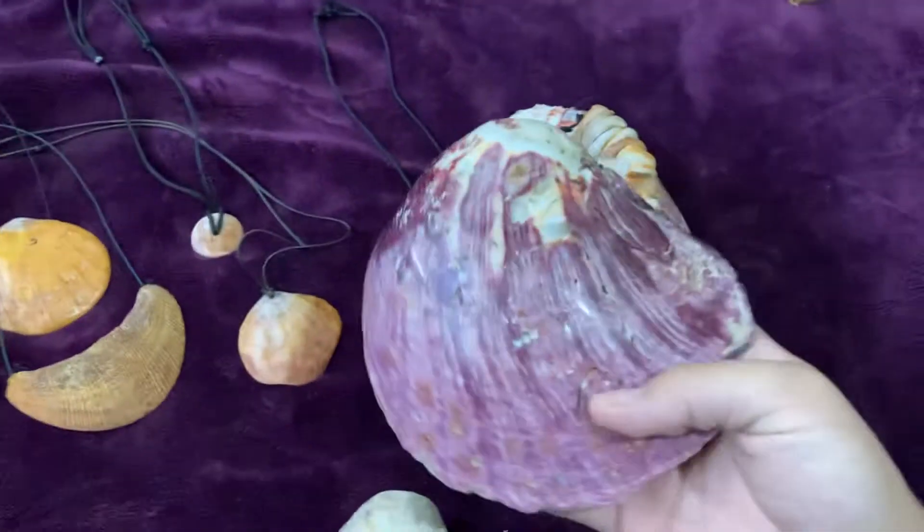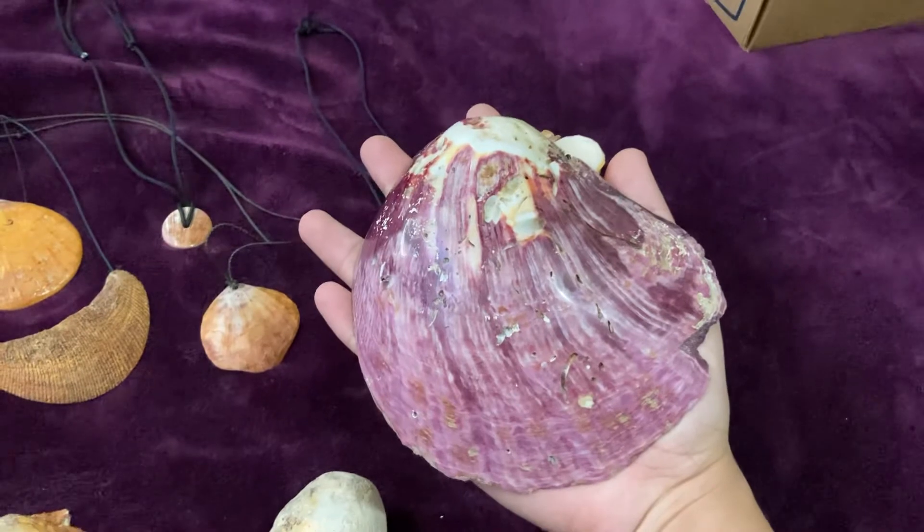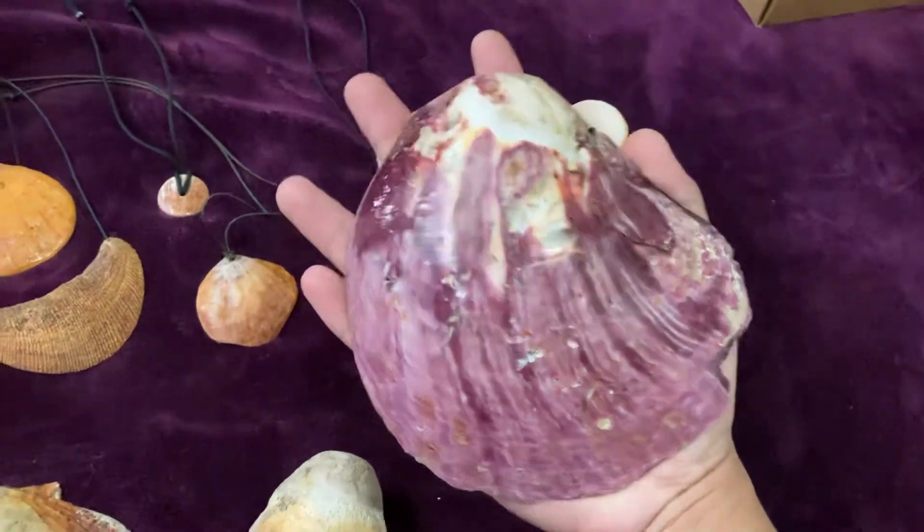See how vibrant this is — this is also one of my favorites. It's about a five and a half inch purple, it's massive. I paid a guy about two hundred dollars for this one.